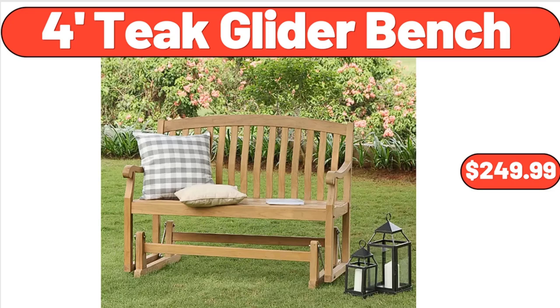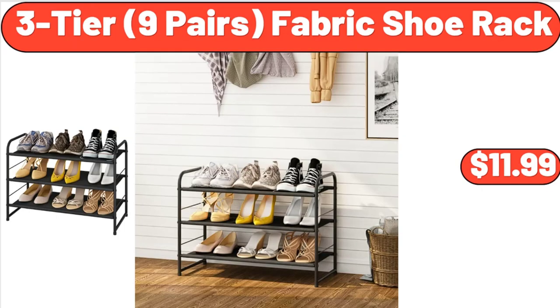Four-Foot Teak Glider Bench, $249.99. Three-Tier Nine-Pair Fabric Shoe Rack, $11.99.